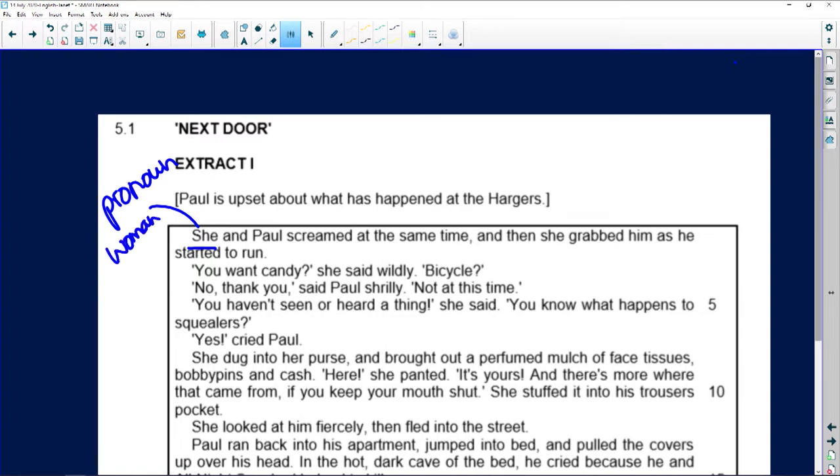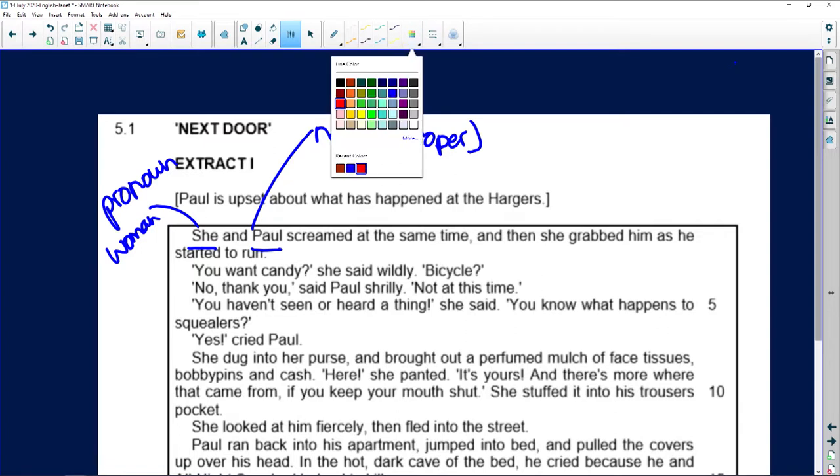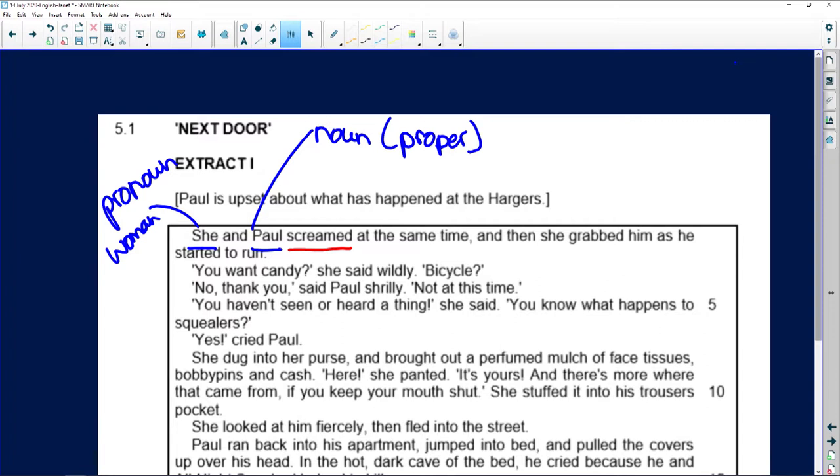What part of speech is 'Paul'? This is one of the nouns we didn't talk about. It's a noun — what kind of noun? It's a proper noun, spelt with a capital letter. What part of speech is 'screamed'? Say to yourself: what's it telling me? It's telling me the tense, so it's the finite verb in the past tense.